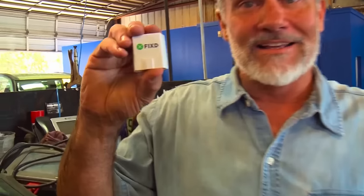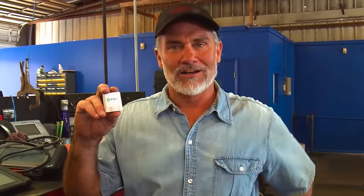I want to show you something I think is really neat — I just got this. This is the mechanic that's always with you. It's called Fixed. It plugs right into the diagnostic port of your car just like the big units do. You pull up the Fixed app on your phone and it will go through the diagnosis of the car, tell you why the check engine light came on, what's wrong with the car, and what it should cost when you go into the mechanic.